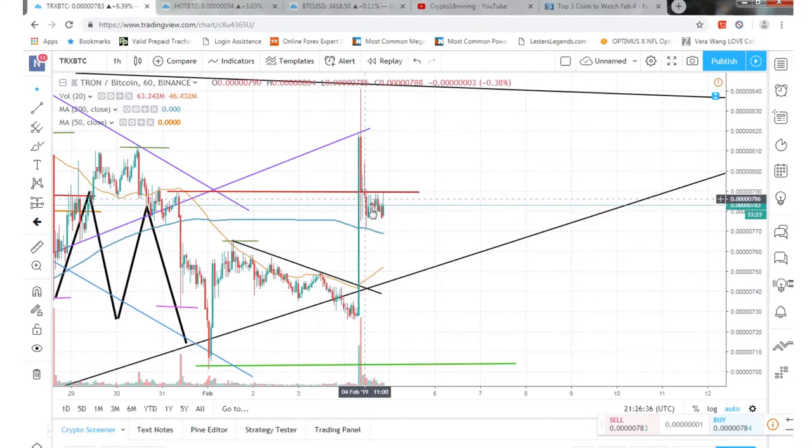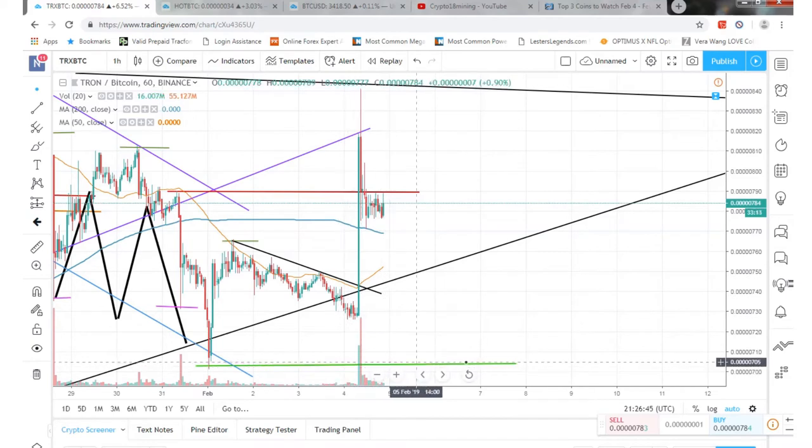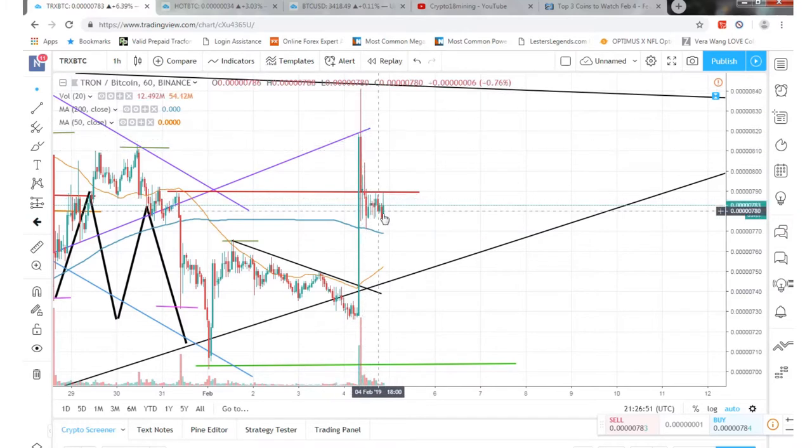We almost hit our resistance up here but kind of went back down after that. I was really surprised when I saw the spike — because we fell through, I figured we'd be on a downtrend heading to the support down here. But no, we got a little surge up, and right now it's kind of sideways.